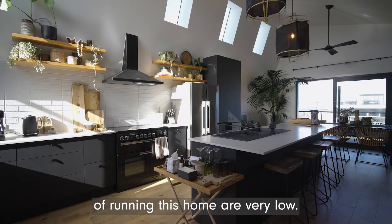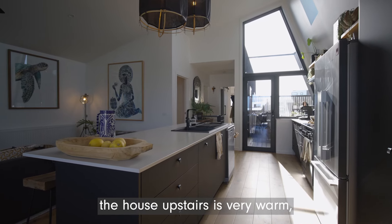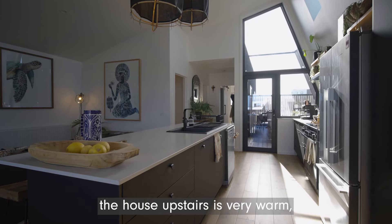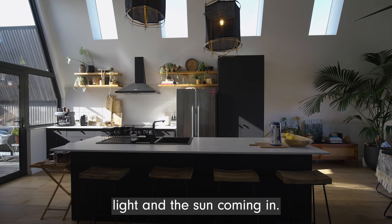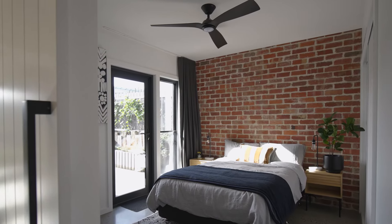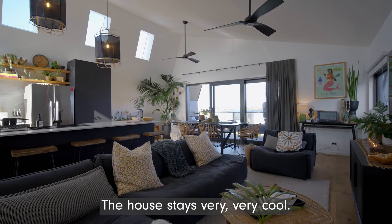The costs of running this home are very low. In winter, the house upstairs is very warm with that beautiful natural light and the sun coming in. We don't need an aircon at all — the house stays very, very cool.